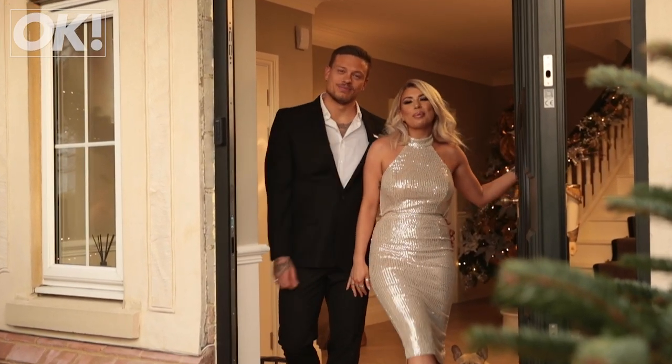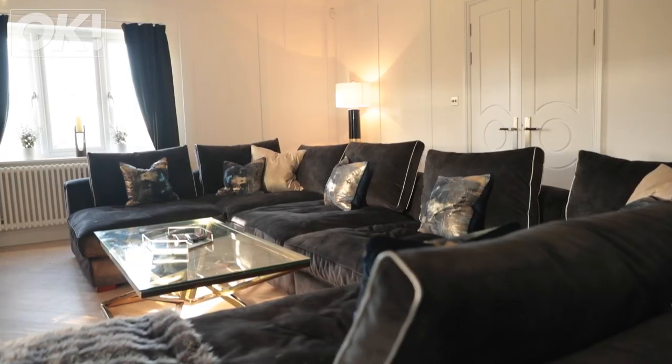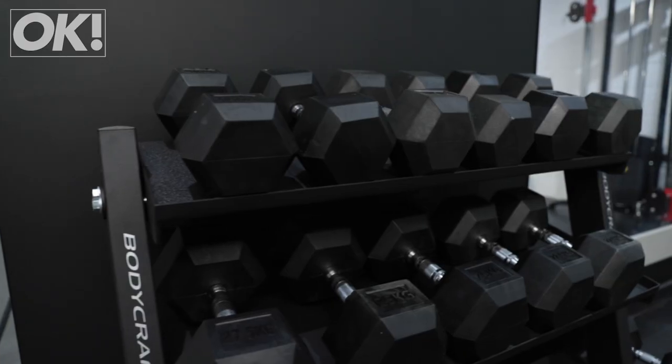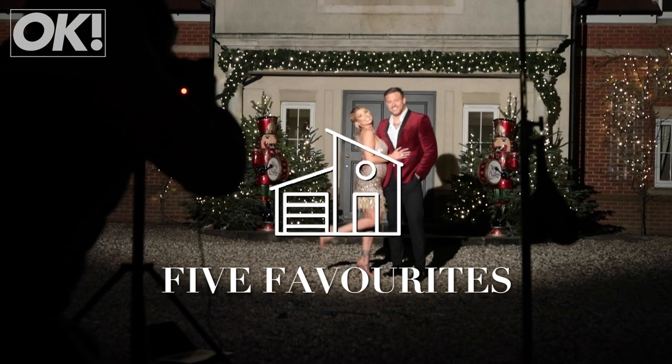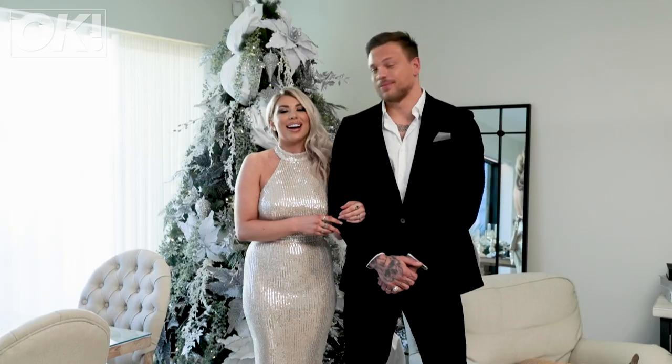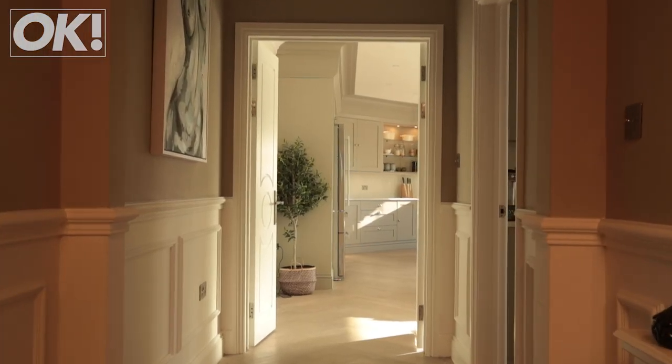Hi, I'm Olivia. I'm Alex. Welcome to our exclusive at-home shoot. Hi guys, we're going to tell you about our five favourite things about our new home.